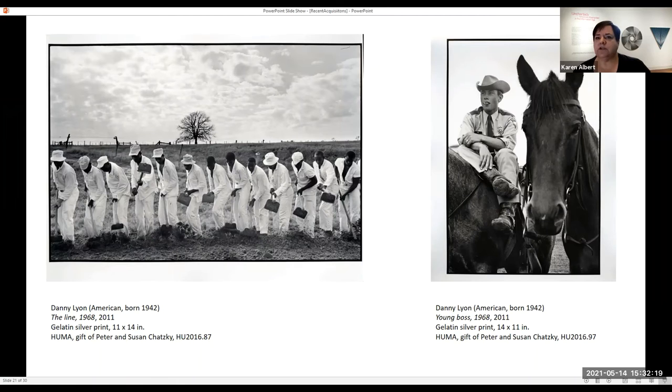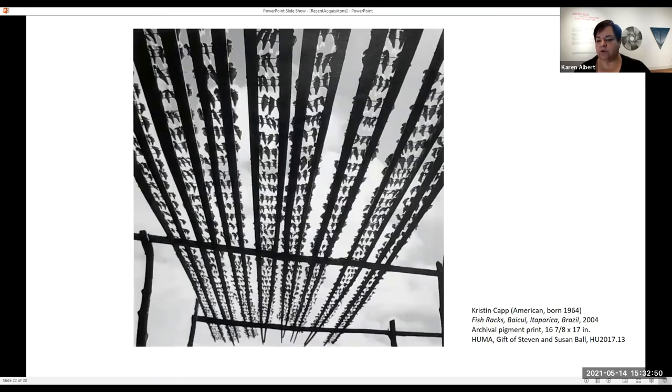Danny Lyon was initially a photographer for SNCC — the Student Nonviolent Coordinating Committee — working with voting rights in the 1960s in the South. His photographs were part of the whole project of trying to get voting rights, and a lot of that work was used in the North to show what was happening in the South. We also have a photograph by Kristen Kapp — another example of the different types of photographs in the collection. This is an archival pigment print, which is a digital-based print rather than a traditional gelatin silver print.